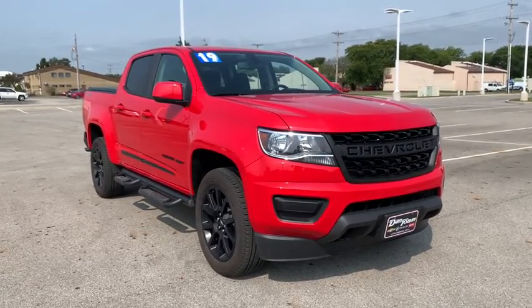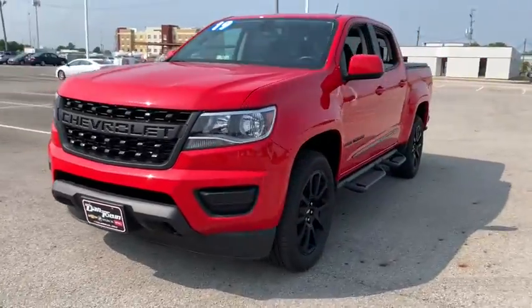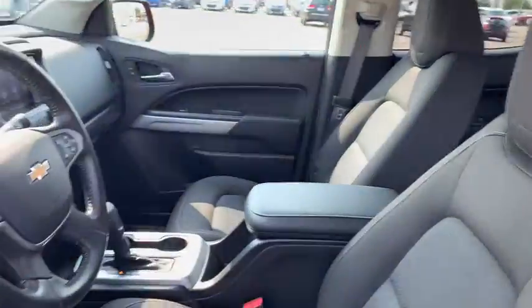We are pleased to show you the 2019 Chevrolet Colorado. Great hauling capability, powerful, rugged, and a great Chevy price — Colorado is it.